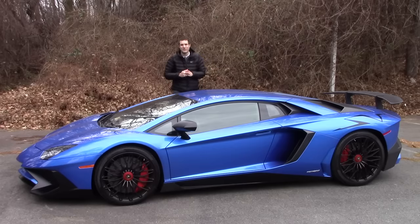This is a Lamborghini Aventador SV. It is the most absurd, craziest looking, fastest Lamborghini of all time. And today, I'm going to review it.